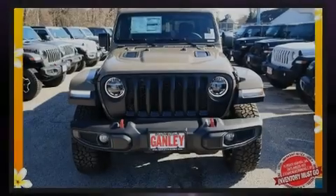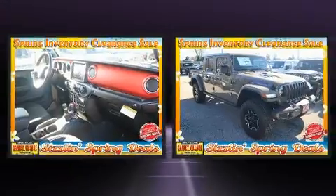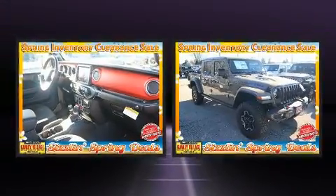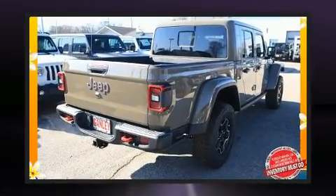Introducing the 2020 Jeep Gladiator. This four-door, five-passenger truck will allow you to take command of the road with confidence. It features an automatic transmission, four-wheel drive, and a refined six-cylinder engine.